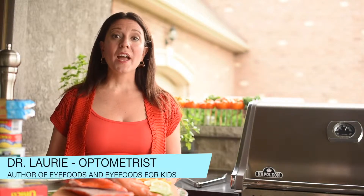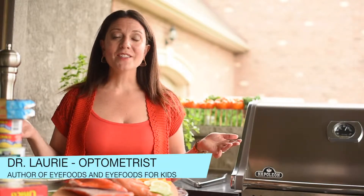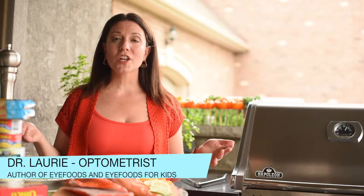Hi and welcome to iFoods. I'm Dr. Lori and I love opening people's eyes to the power of food and nutrition in maintaining a lifetime of healthy eyes.